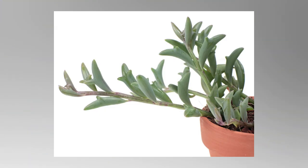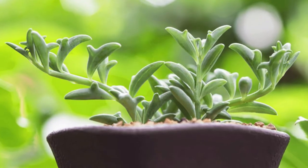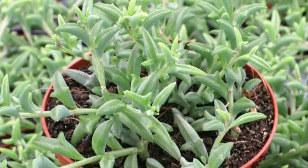Number two: the dolphin plant. This is a rare variety of trailing succulent that looks like a pod of leaping dolphins. The dolphin succulent can grow up to six inches tall and is native to southwestern Africa. It is also called string of dolphins, dolphin necklace, and flying dolphins.